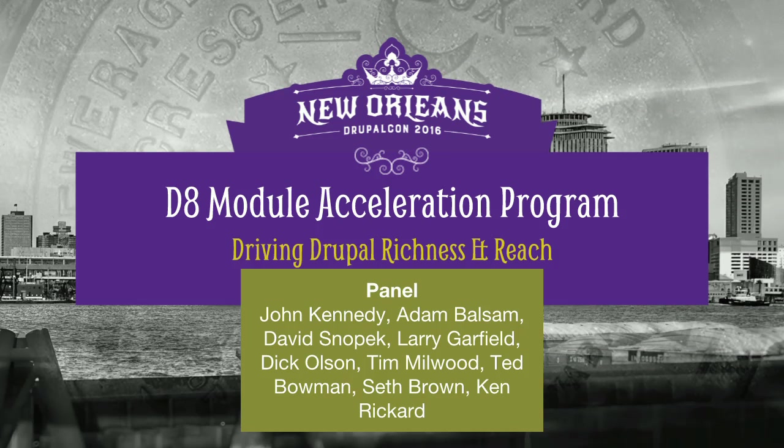And I'm Adam Baltham. I work for Acquia. I'm the tech lead for Lightning, and I helped organize this module acceleration program with John.